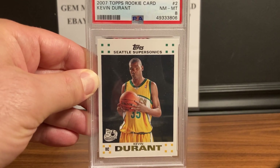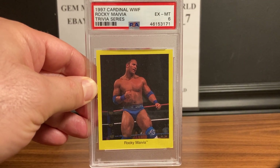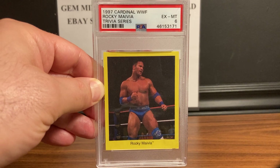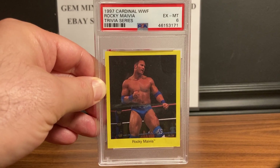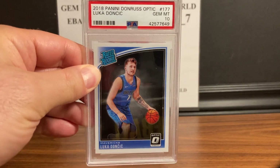Kevin Durant is starting to heat up — averaging 24 points for his career, he's going to get in the Hall of Fame. That's a hot card. Next up is a card that I have on my top five hottest cards of 2021 — this is the 1997 Cardinal WWF Rocky Maivia Trivia Series, a PSA 6. This card is starting to heat up and still has a lot of ceiling on it.